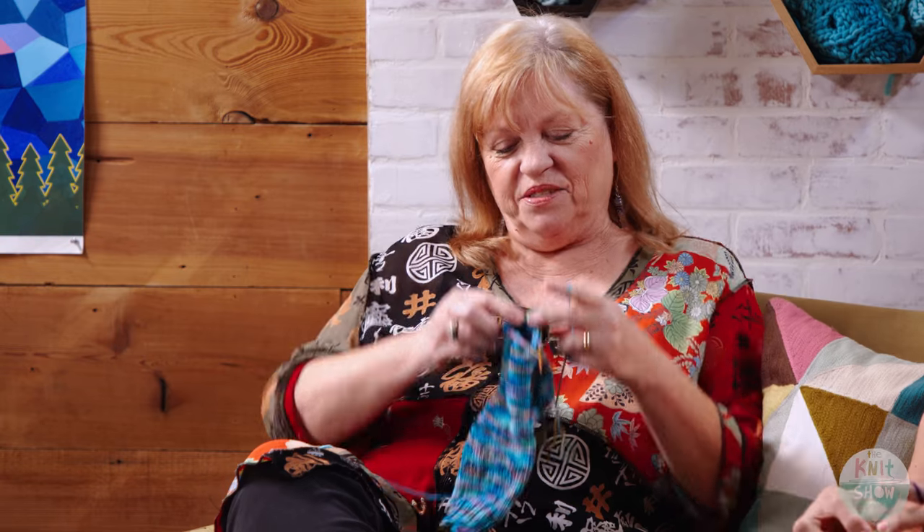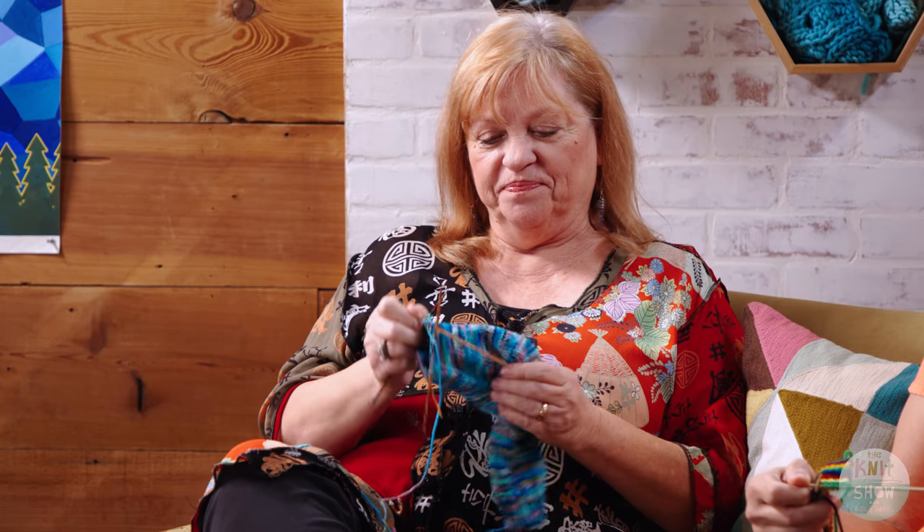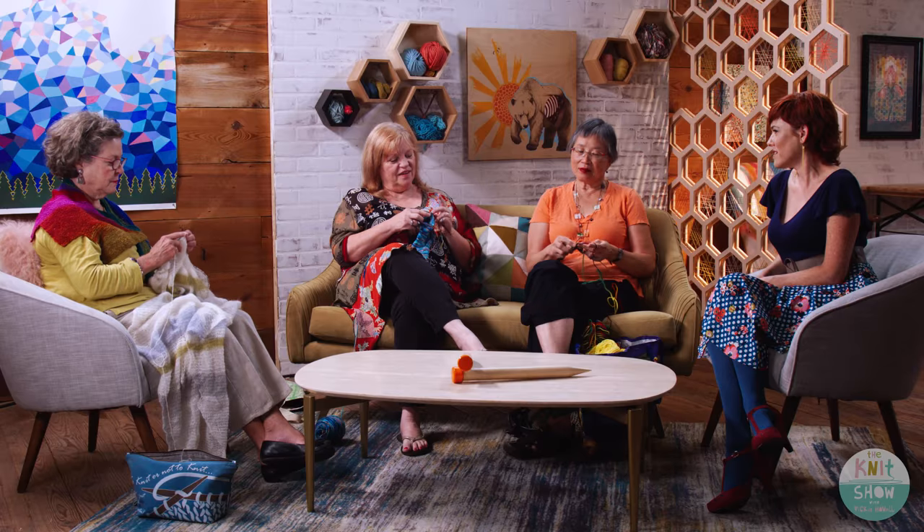Patricia, you knit and you also spin? Yes. Which do you like better? I like them both. What are you making now? These are socks, and this is some hand-dyed yarn that my friend Darlene Hodge dyed for me. Do you usually knit with hand-dyed and hand-spun yarn? Yes, I like it a lot. Thank you for being here.